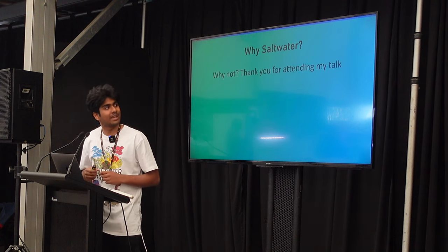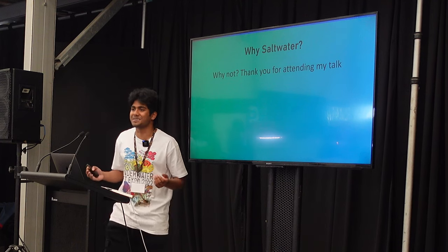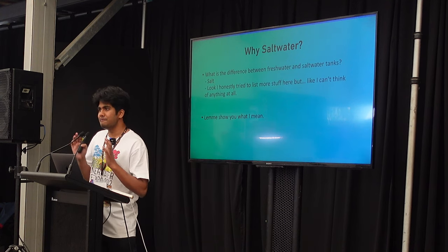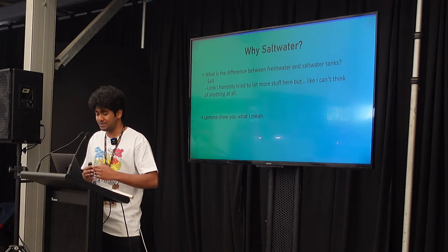Currently I have six tanks — four of them are freshwater and two of them are saltwater. Why saltwater? Well, why not? I think the best thing to look at when you're considering why a saltwater tank is just to look at the difference. And honestly, the main difference is just salt. I tried to list more things here but I couldn't think of anything aside from salt.